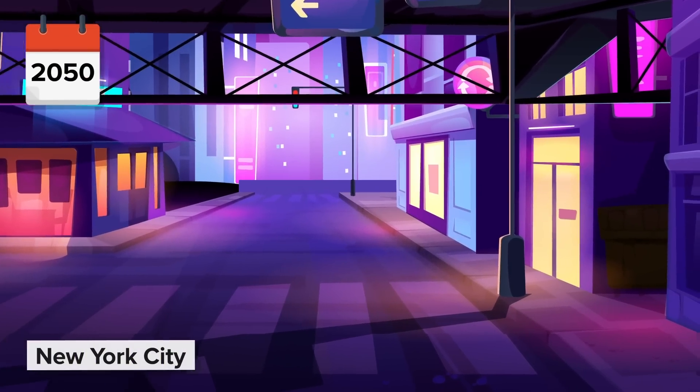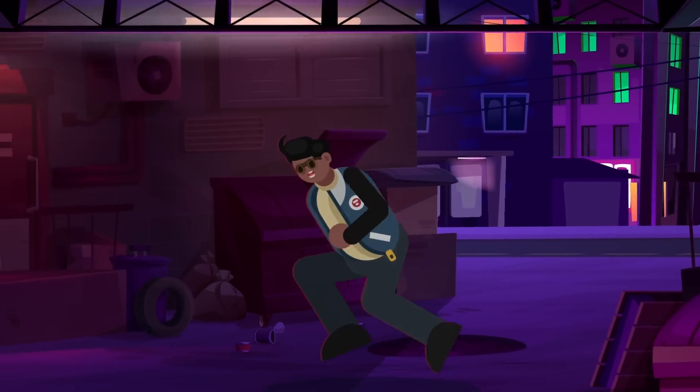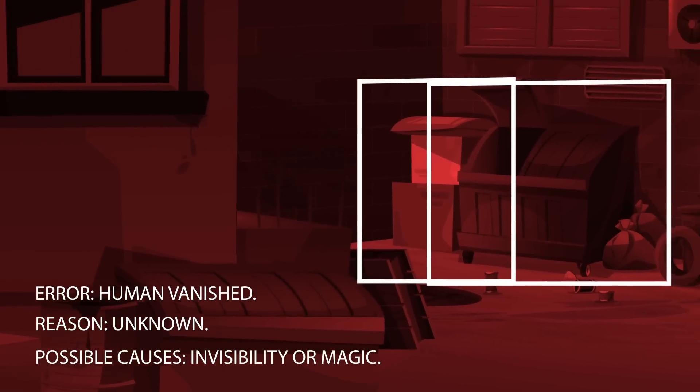It's the year 2050. You're sprinting through the dark futuristic streets of New York City. Above you is the distant home of the robotic overlords scanning for any signs of life. But the machines can't detect you. Why? Because you've become invisible.